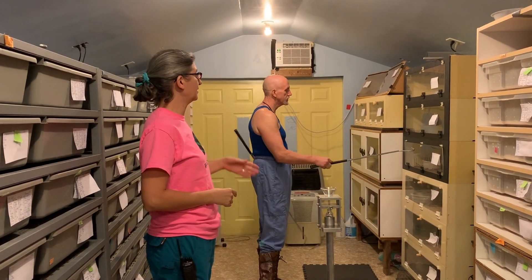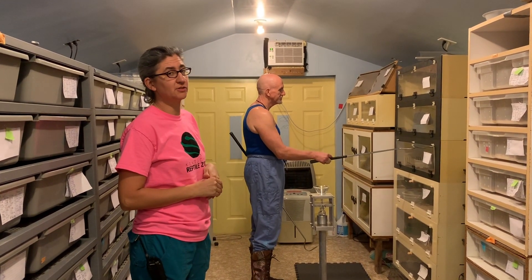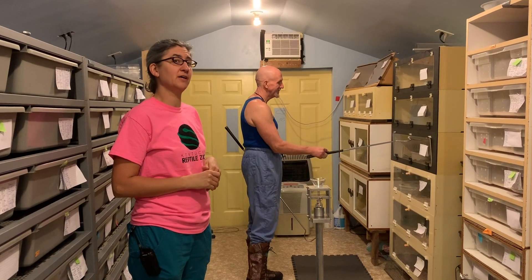Hello, this is Kristen, and I'm here with Jim from Kentucky Reptile Zoo, and we're extracting from Eastern Diamondback Rattlesnakes today.